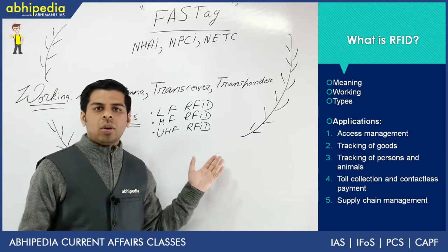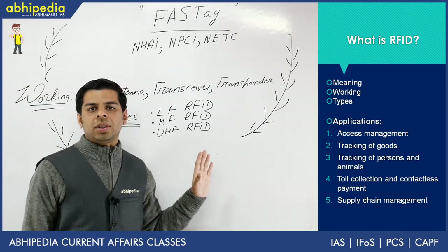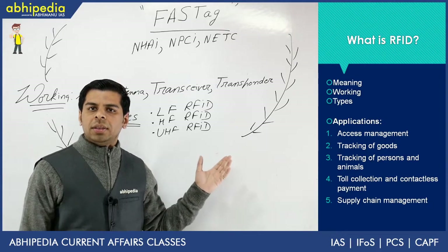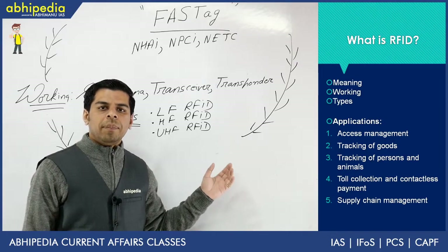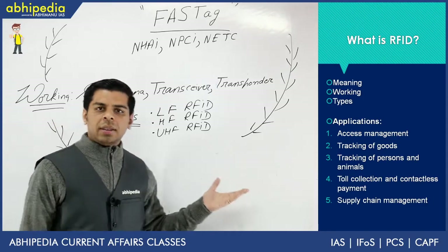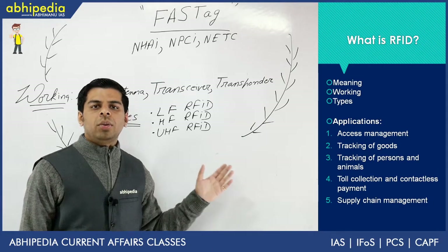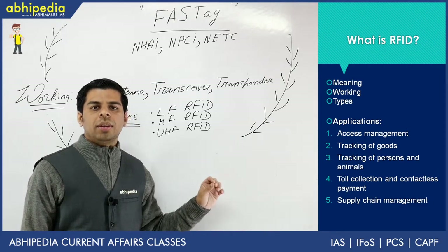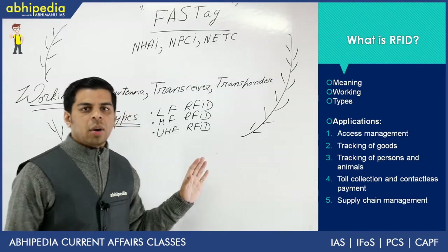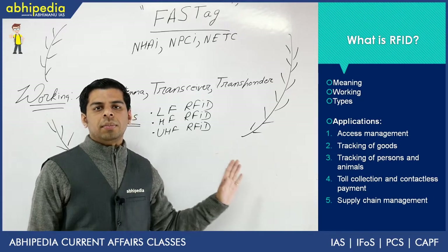Recently in Pinjore, critically endangered vultures were released with RFID tags and they were tracked. So it can be used for identification of livestock or species as well. Apart from that, current toll collection, contactless payments, and supply chain management are other important applications for which RFID tags are being used. Make sure you go through all applications one by one because a question is anticipated from this section on the application part — UPSC might try to confuse you about where RFID technology can or cannot be used.